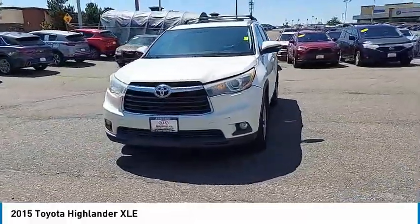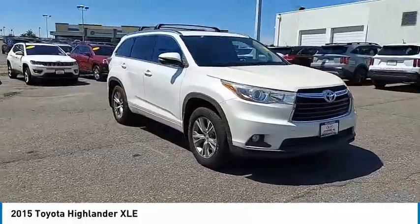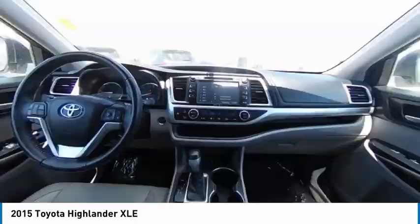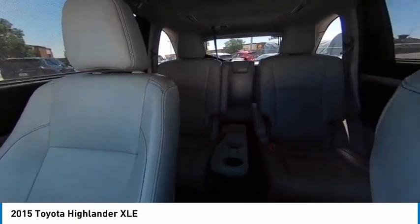This vehicle has less than 85,000 miles. Here are some of this vehicle's great options: tire pressure monitor, all-wheel drive, heated mirrors, aluminum wheels, rear spoiler, power lift gate, brake assist, traction control, stability control, and daytime running lights.